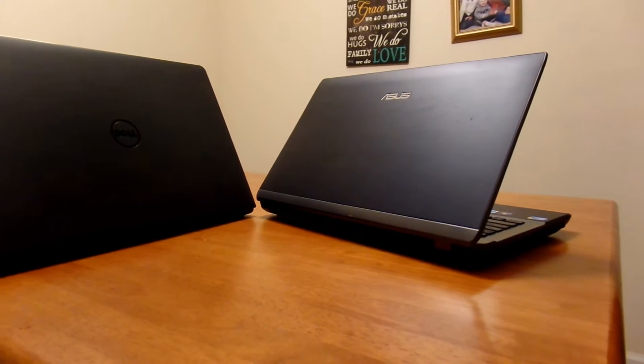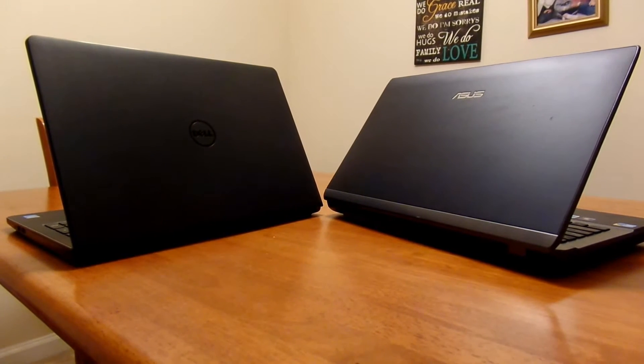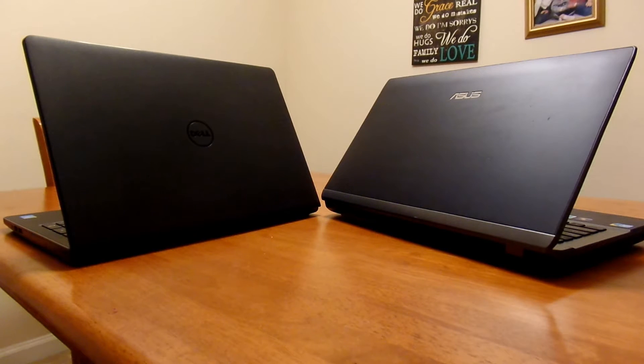Hello, this is Pixel Weekly, back with another video. This time, I'm comparing an Asus Notebook U52F series with the Dell Inspiron 15 3000 series. This video will prove if an older laptop can still be worth the buy compared to a new budget laptop.